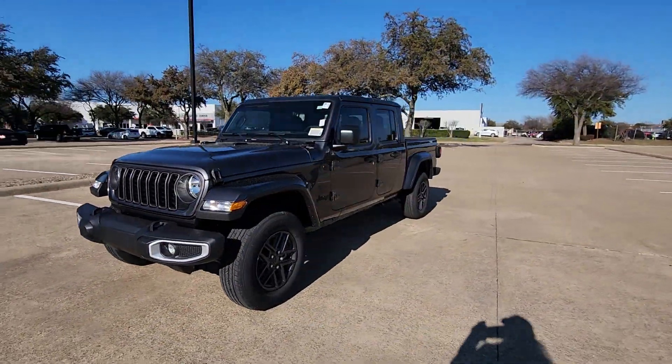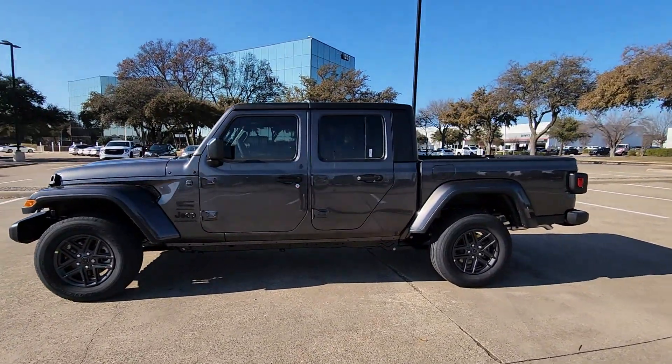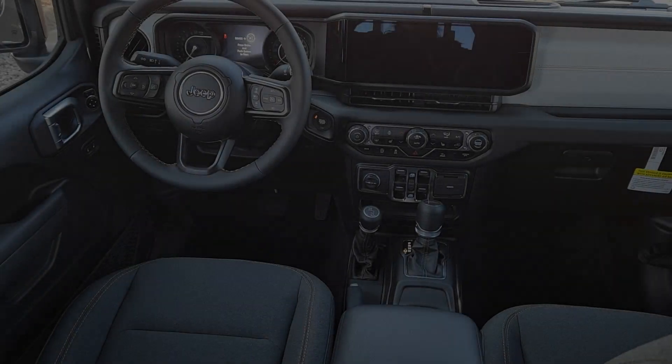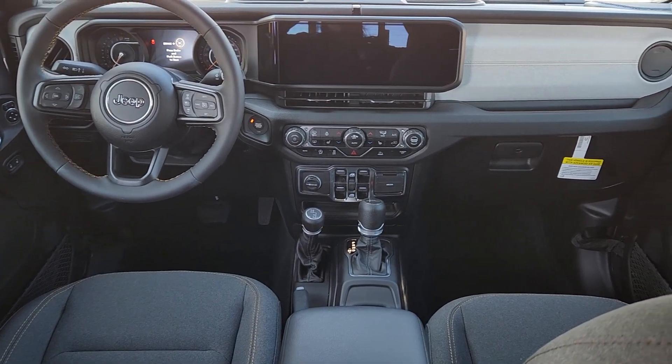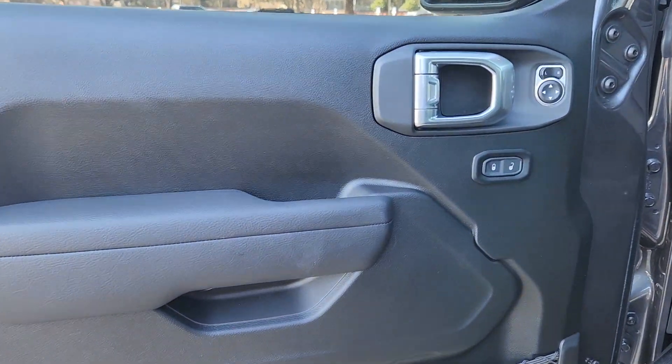The following are some of this vehicle's highlighted options: heated steering wheel, Apple CarPlay and/or Android Auto, pre-collision system, touchscreen infotainment system, keyless entry, heated mirrors, remote engine start, backup camera, fog lamps, and satellite radio.